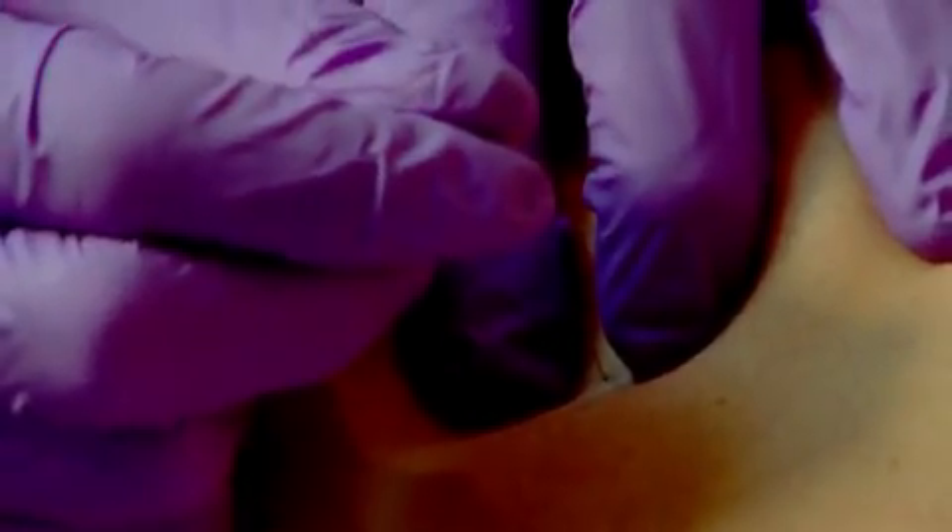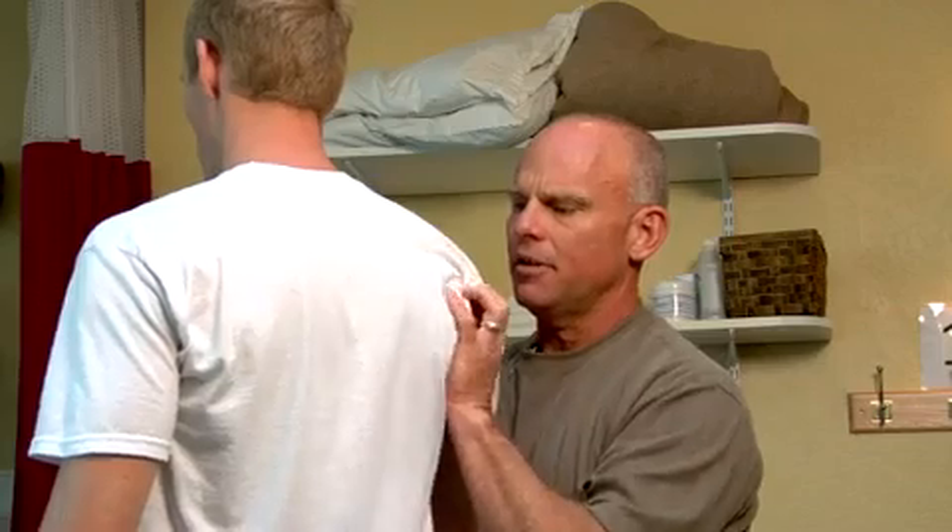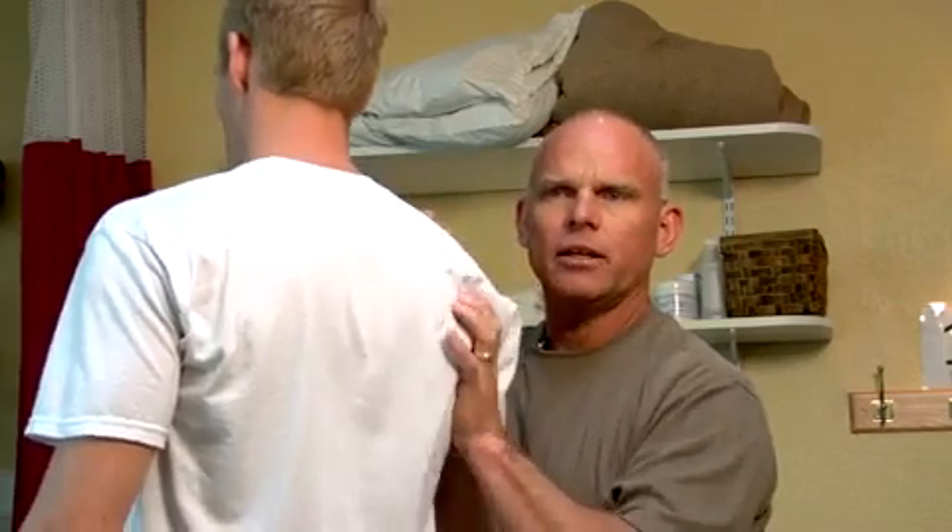You may be wondering what dry needling is. It's the use of a thin filament needle — actually the same as an acupuncturist might use — but dry needling is not acupuncture. Dry needling requires an orthopedic examination of the musculoskeletal and nervous systems to make a determination on what muscle points to work with the needle. In doing so, we're able to change the function of that muscle, albeit immediately.